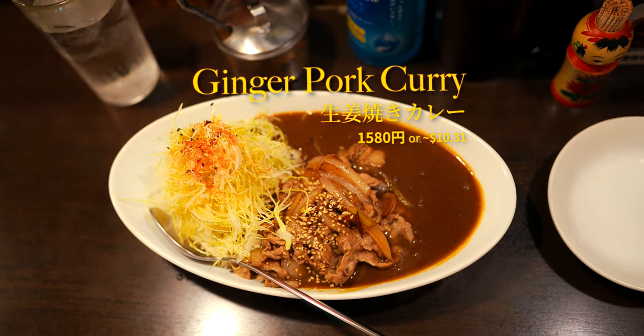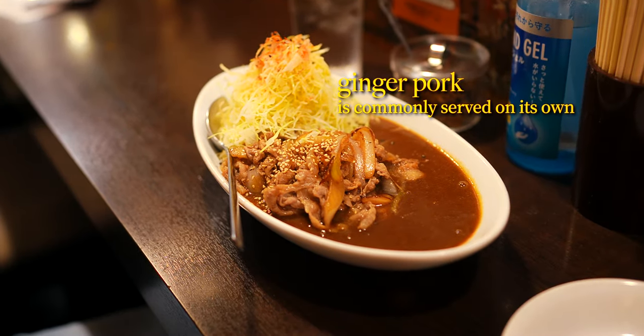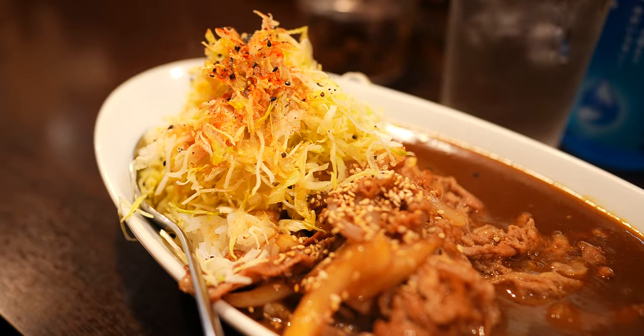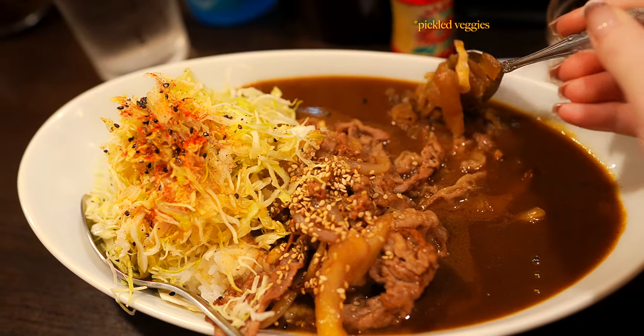Another favourite is their ginger pork curry, which is actually a bit of a fusion of two classic comfort foods. As a popular home-cooked dish and a staple for many casual Japanese restaurants, it's thinly sliced pork cooked in a sweet and savoury ginger sauce.